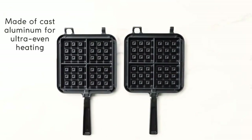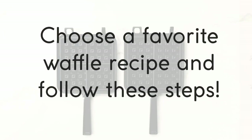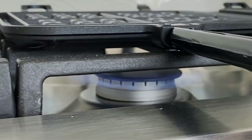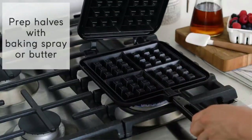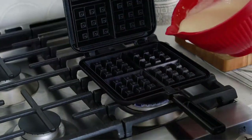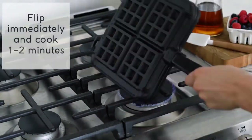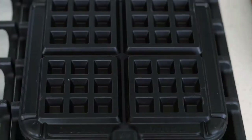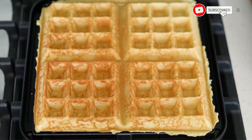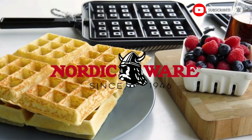To use: lightly brush the inside of the waffler with vegetable oil, butter, or baking spray. Separate the two halves and preheat over medium heat for 2 minutes each. Pour 1 cup of batter in the center and close the top. Cook for about 1 minute, then flip and cook on the other side about 2 minutes until golden brown. Remove waffles with a plastic fork or spatula. Serve with butter, syrup, berries, or try with a savory cream sauce.